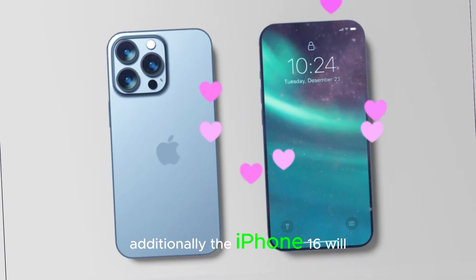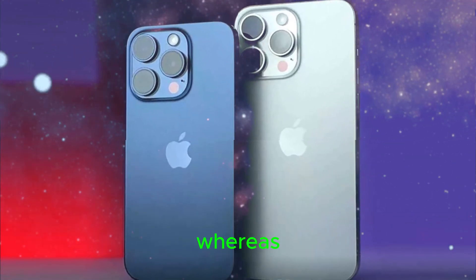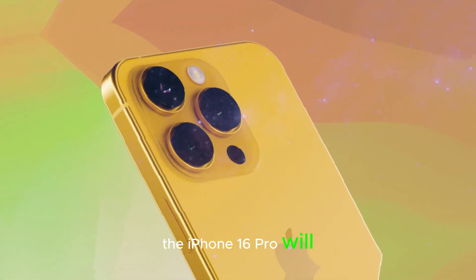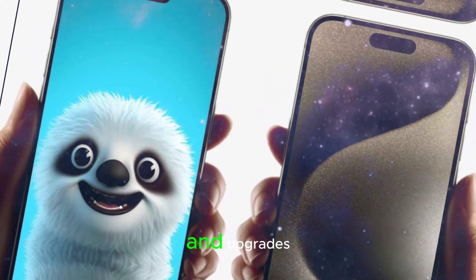Additionally, the iPhone 16 will have a matte-finished back glass and rounded edges, providing a comfortable grip, whereas the iPhone 16 Pro will feature a sleek glass back, exuding premium quality.